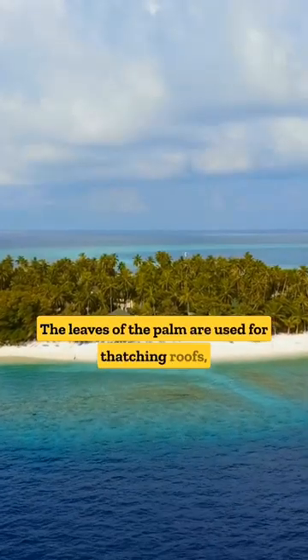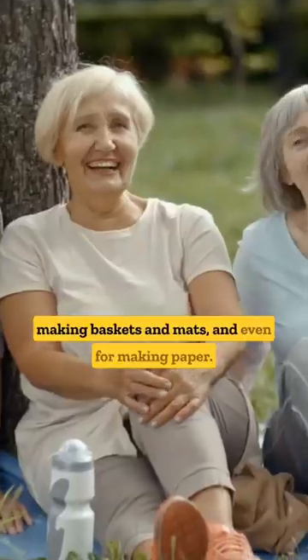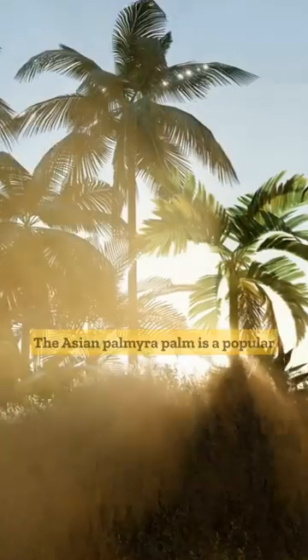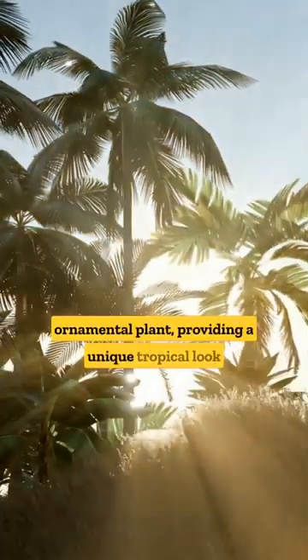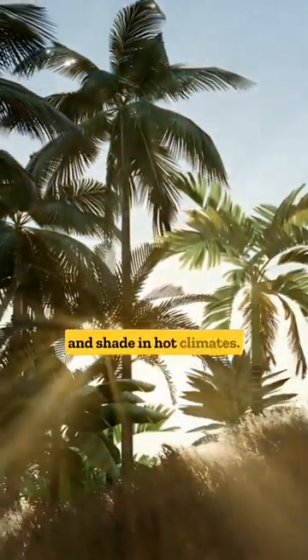The leaves of the palm are used for thatching roofs, making baskets and mats, and even for making paper. The Asian Palmyra Palm is also a popular ornamental plant, providing a unique tropical look and shade in hot climates.